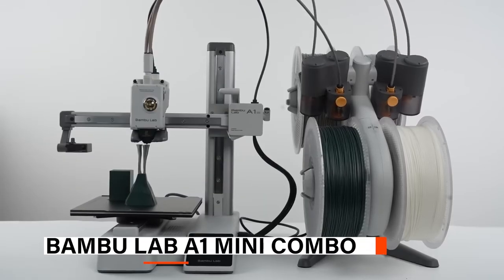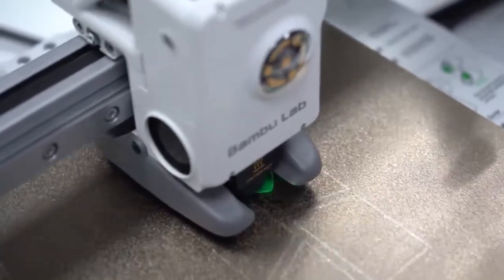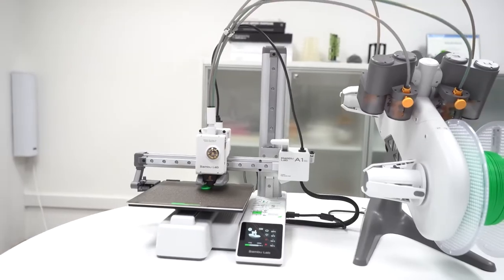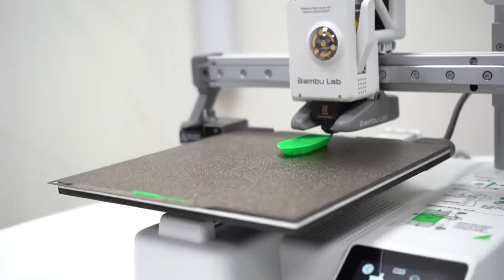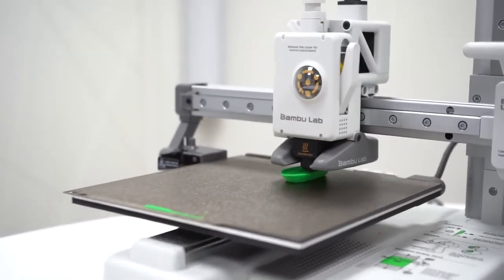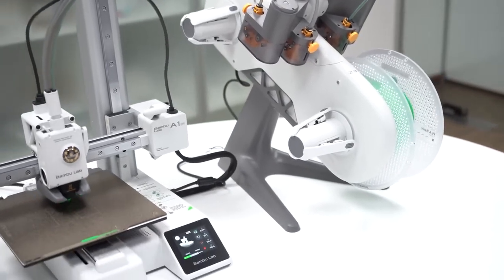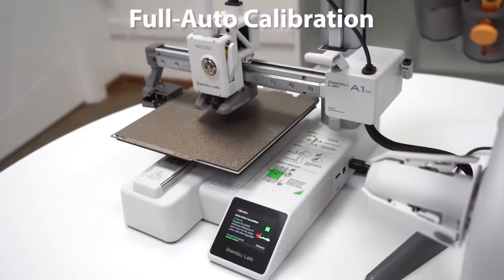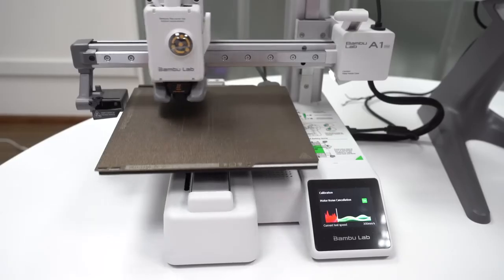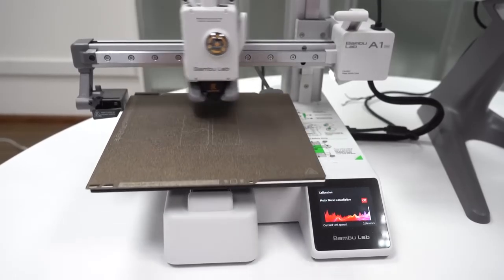At number 3, we have the Bamboo Lab A1 Mini Combo. The A1 Mini Combo is a sleek and approachable 3D printer that welcomes new users into the world of 3D printing with confidence and ease. With a pre-assembled plug-and-play setup that takes just 20 minutes, it's designed for effortless use right out of the box. The printer offers impressive speed while maintaining high precision. Users benefit from full auto-calibration, including Z-offset, bed leveling, resonance tuning, and nozzle pressure calibration, ensuring each print is accurate and consistent with no manual adjustments required.